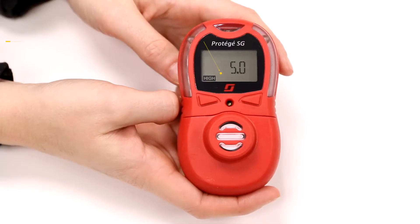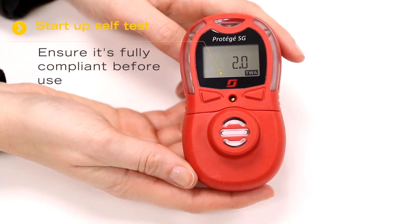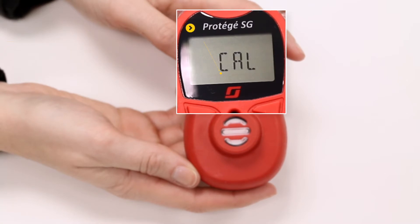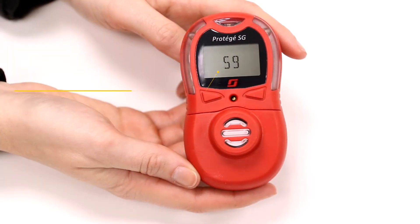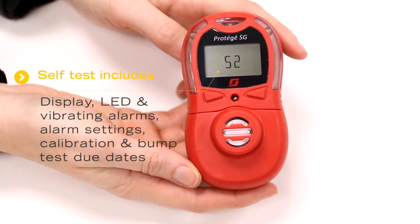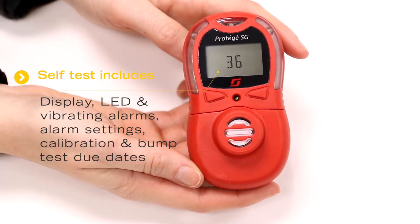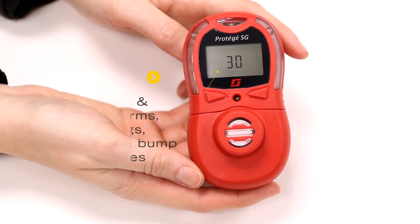And number five: it carries out a self-test upon startup so you can be sure the monitor is fully compliant. This checks the display, the LED and vibrating alarm, the alarm settings, calibration due date, and bump test due date, and then the sensor will warm up.